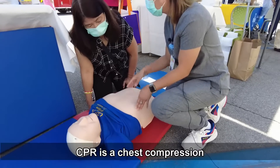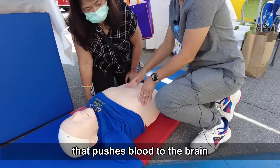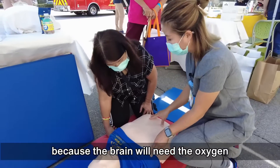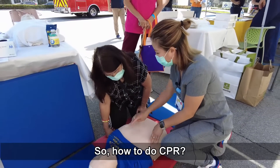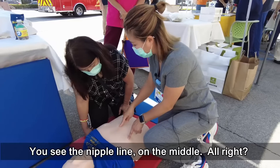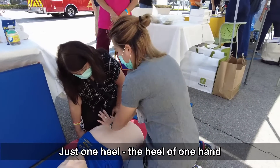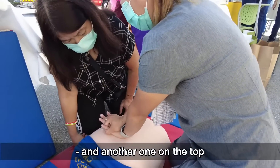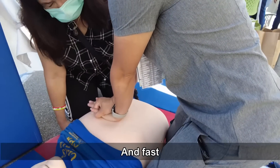CPR is a chest compression that puts blood to the brain, because the brain needs the oxygen. So how to do CPR? Between the nipples — you see the nipple line in the middle? Just the heel of one hand, and another hand on top. And you push hard and fast.